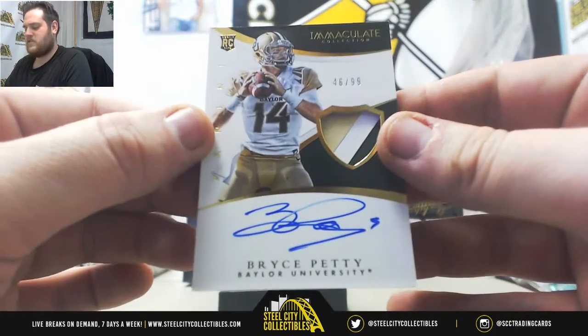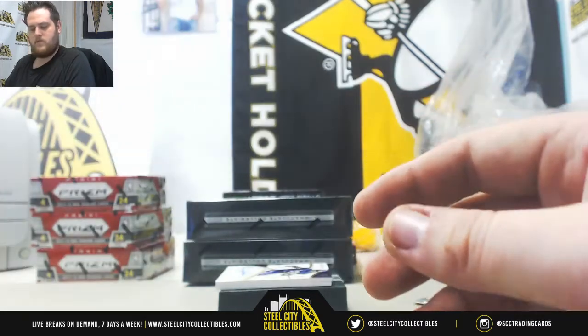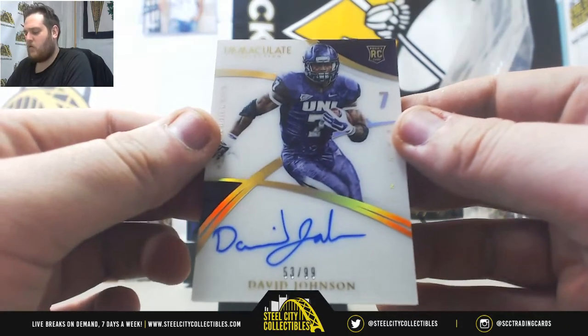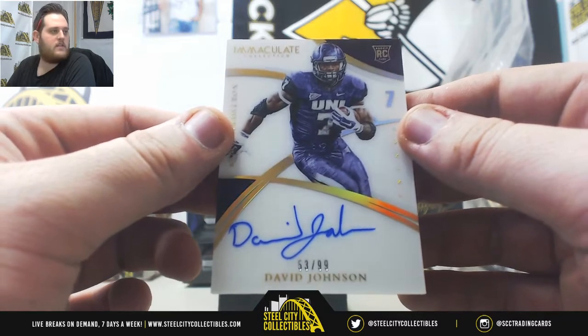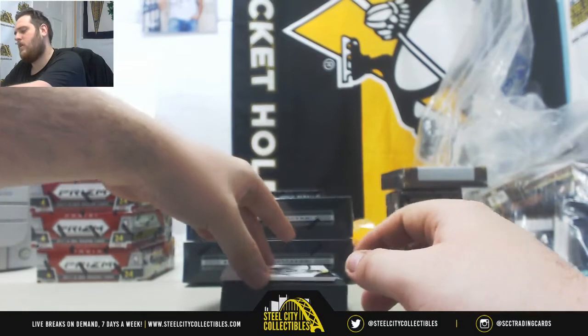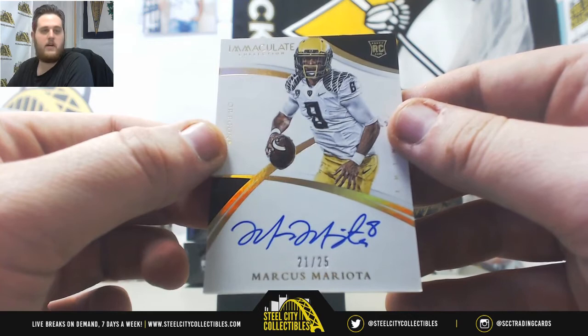46 of 49, serial number 6, Bryce Petty — that's going to Eric P. 53 of 99, Rookie Auto, David Johnson, serial number 3, Earl L. And a rookie, 21 of 25 — serial number 1 will grab this — Nicole P, Marcus Mariota.